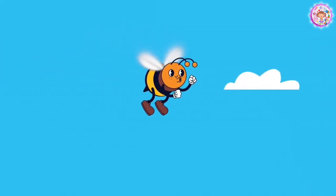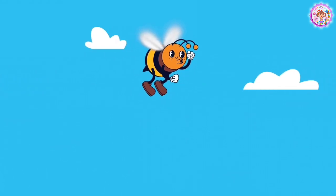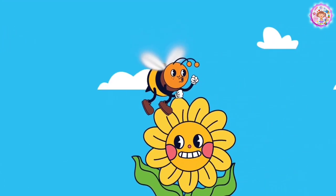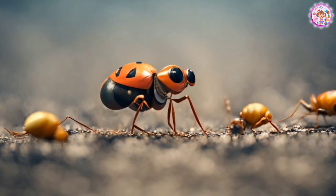Hi friends! Welcome to Creative Ceregraphy Kids. Do you know any insects? I will show you some insects. Come on, let's start the video.